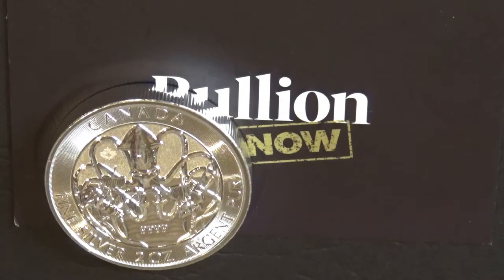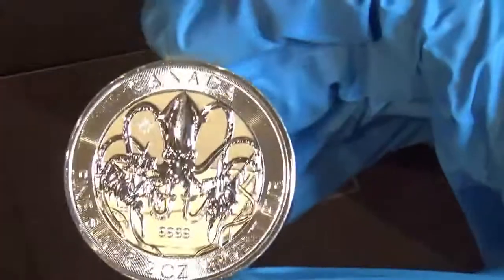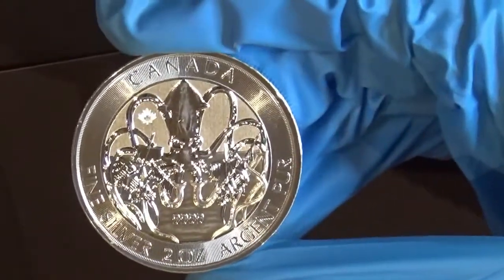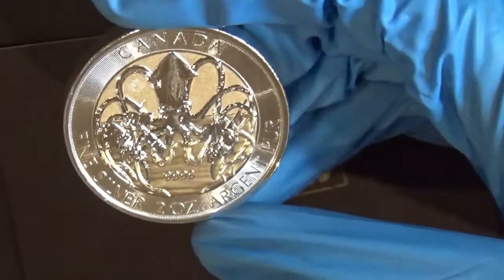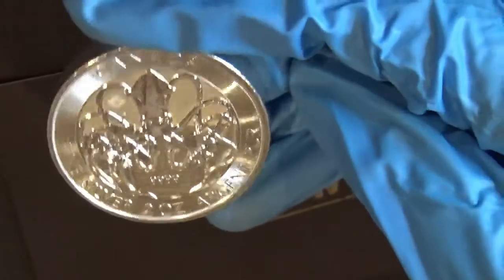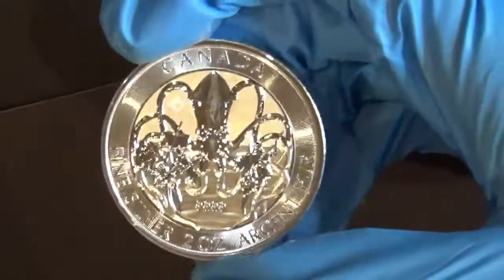Welcome back. We're with the 2020 Royal Canadian Creatures of the North — the Kraken. This is a two troy ounce coin and it is a chunky little coin. It's made of four nines silver, so the weight is two troy ounces, which is 62.270 grams. It's got a diameter of 38 millimeters and a thickness of 6.3 millimeters, so it's quite a thick coin.